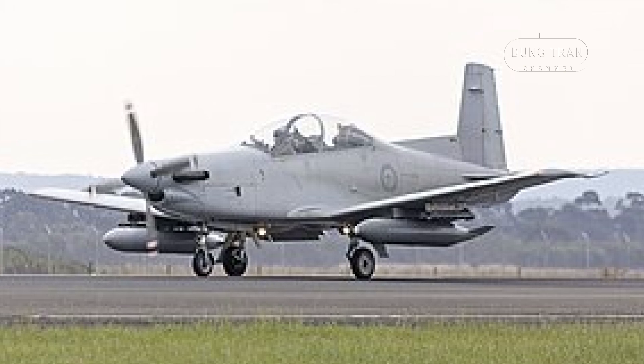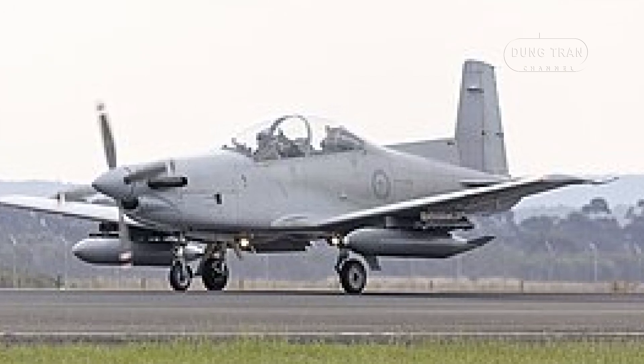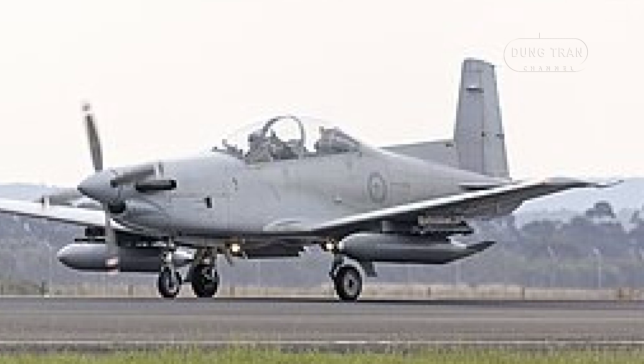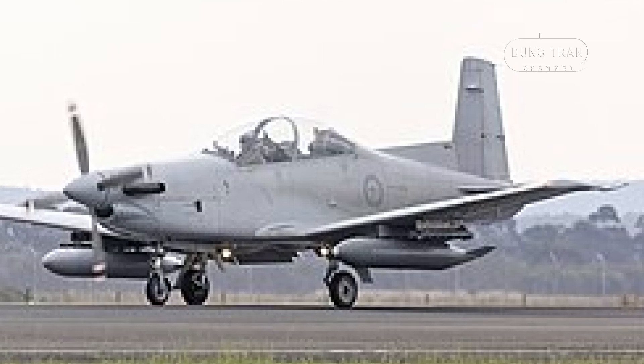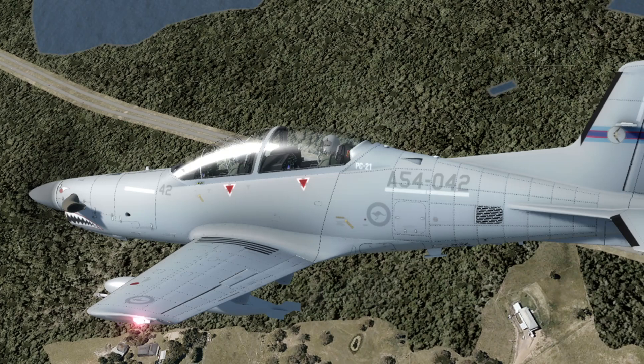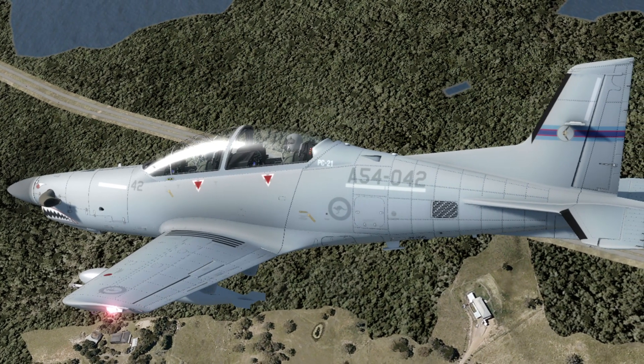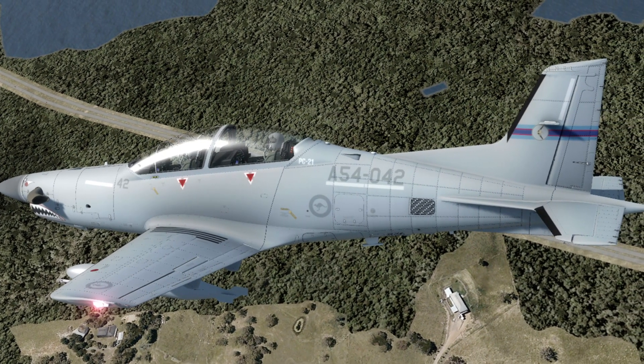Recent operations underscore its versatility. In 2021, the Roulettes dazzled crowds with smoke-equipped PC-21s, while No. 4 Squadron's variants supported ground forces, though plans under Project Air 616 aim to replace these with a more advanced platform featuring capabilities like Link 16.